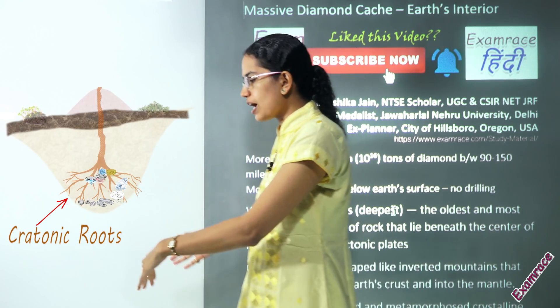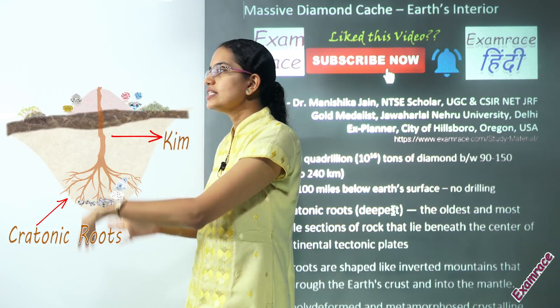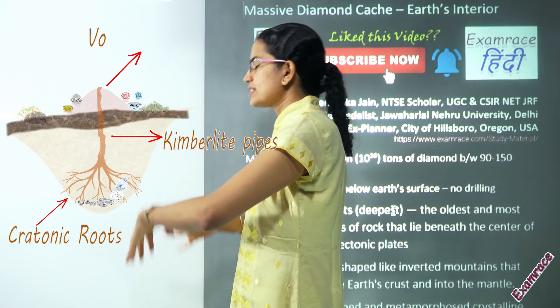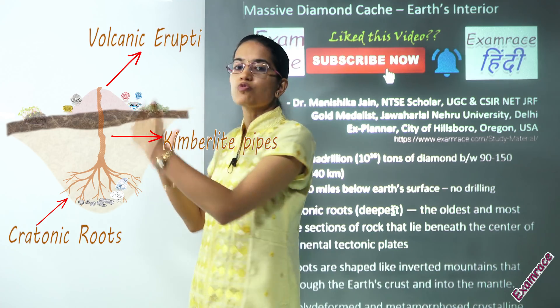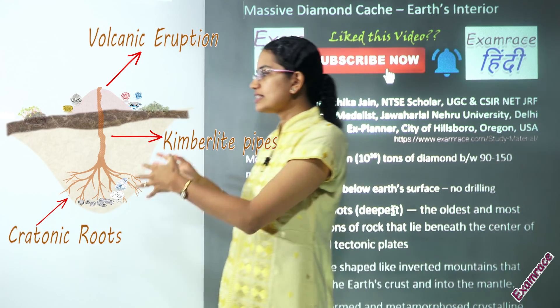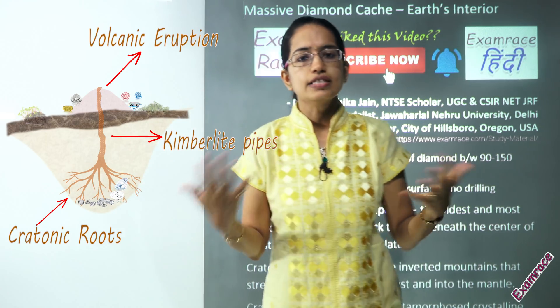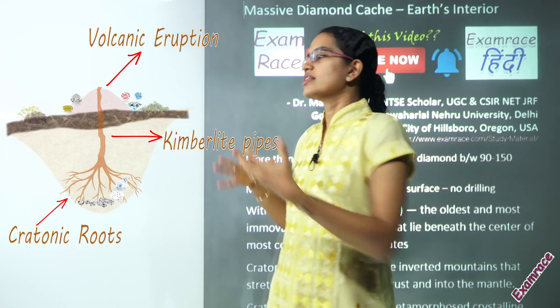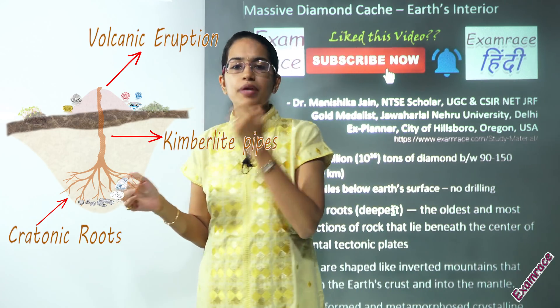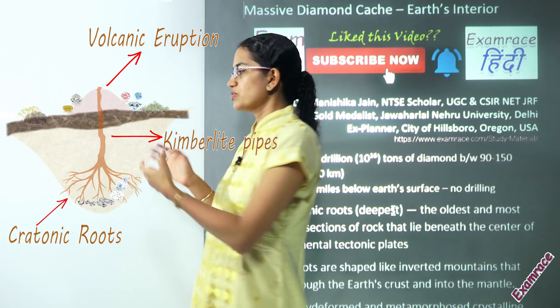The only way this diamond can come out is through kimberlite pipes. These kimberlite pipes are pathways for volcanic eruptions from deep within the magma, and are seen in regions of Canada, Siberia, and South Africa. The name is derived from Kimberley in South Africa, which is the first diamond mining town.